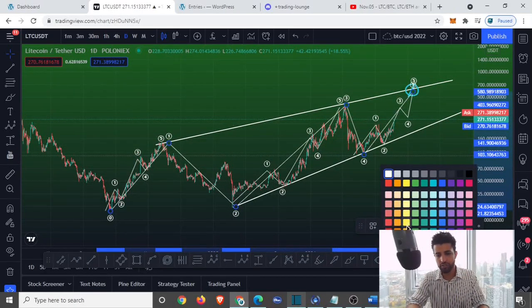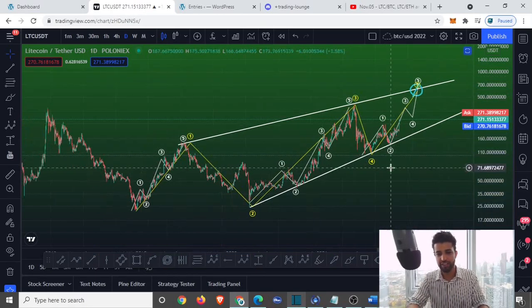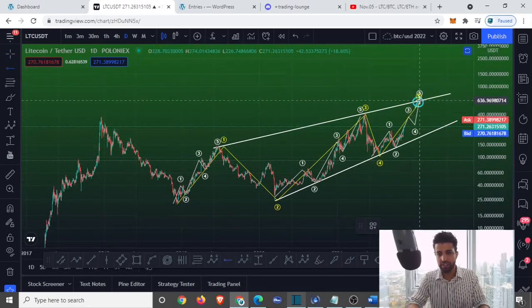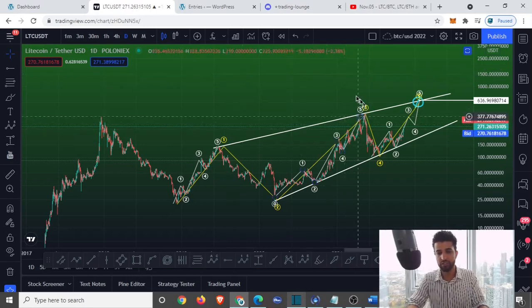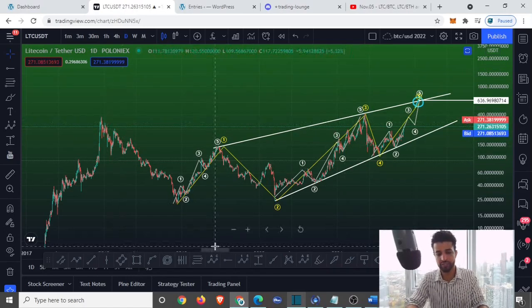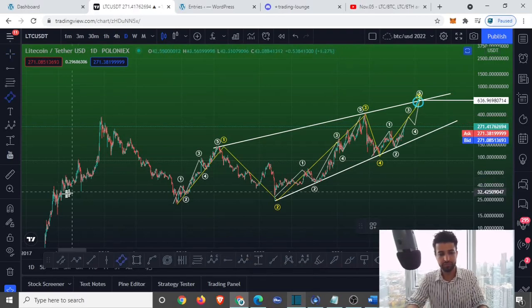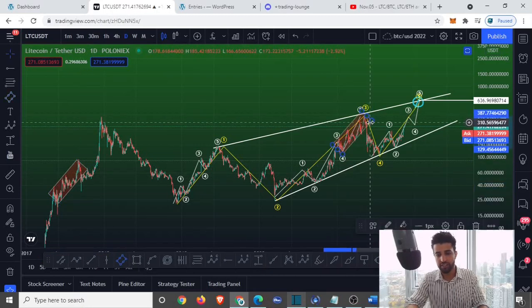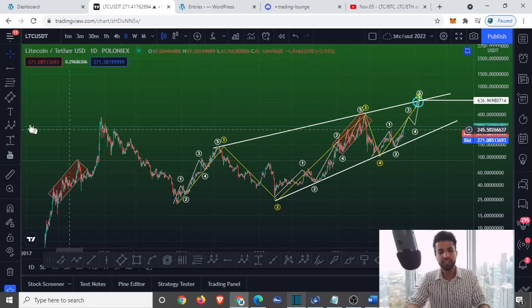Let me change this to yellow so we don't go cross-eyed — nice and clean. So this would be our first major resistance around $636. That's not going to be the top, and I hope it's not, because according to this next pattern method it's giving me a different story. Right over here is our pattern formation.